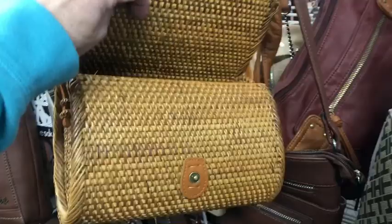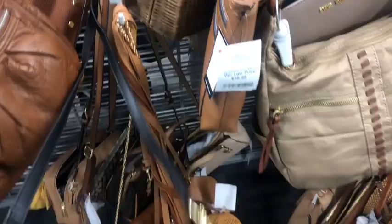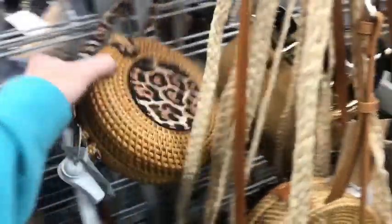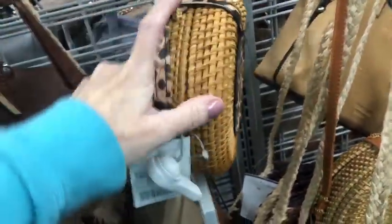$28. Little wallet on a string, on a strap, by Enzo. I like this one — it's just way small. Romeo Roma, $25.